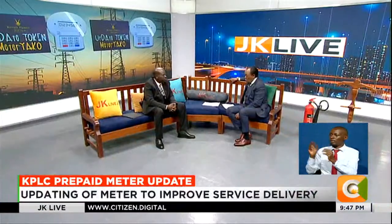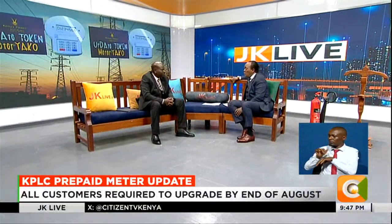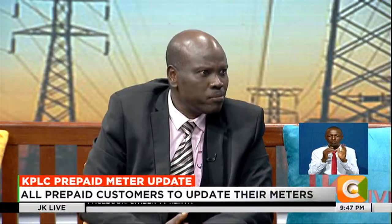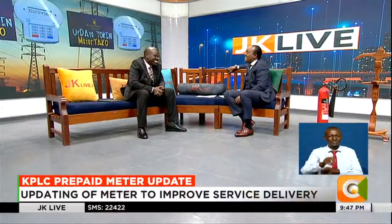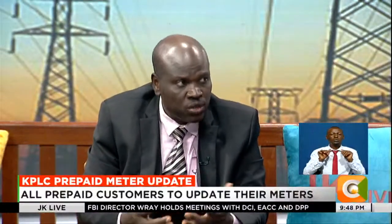The budget reading happens tomorrow — Treasury will table it in parliament tomorrow. What are you expecting in your sector? Are you expecting any goodies, any windfall from the budget? That's a good question. And in fact, mentioning issues of taxes reminds me of my days in KRA — KRA is still my longest-serving employer, so I'm conflicted in that question. But the issue is that any investment that goes to the energy sector has a very big impact on the citizens and on the economy of the country.